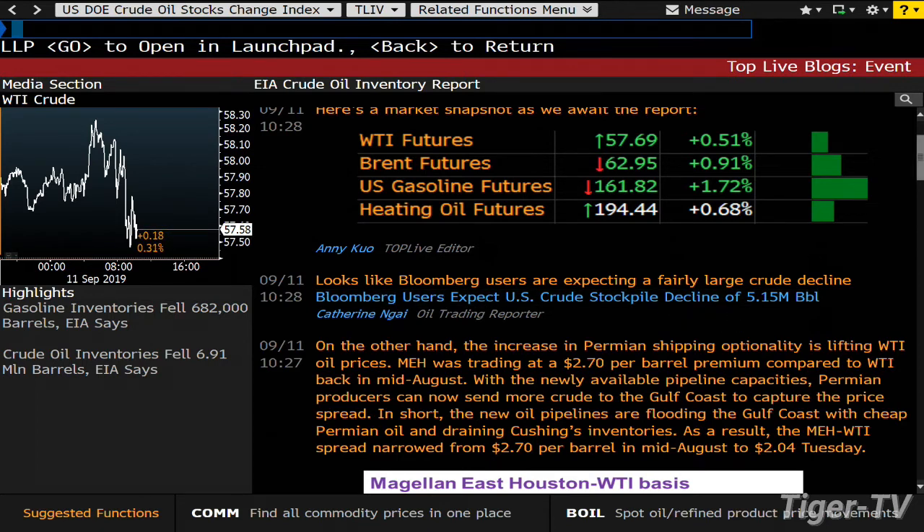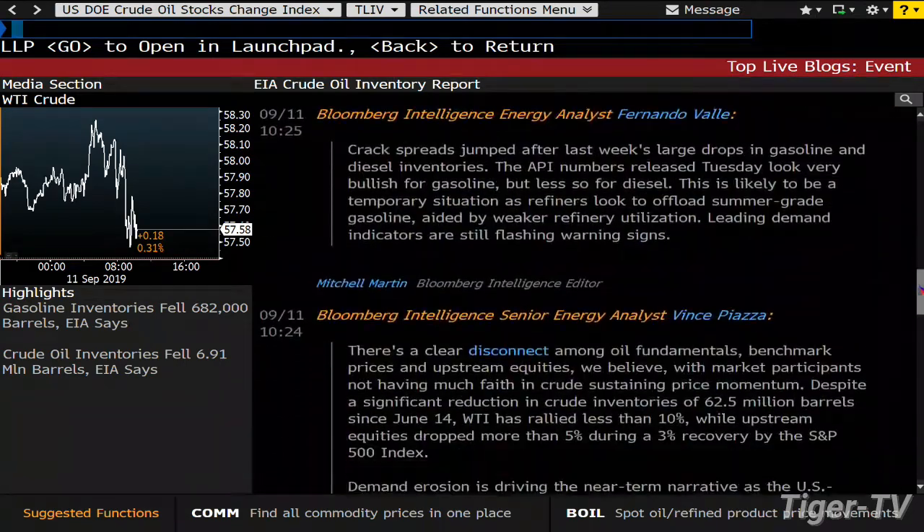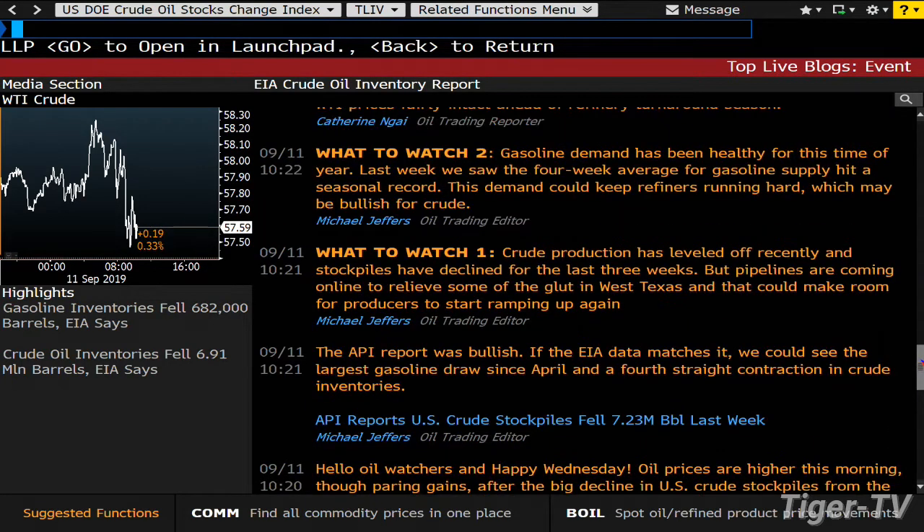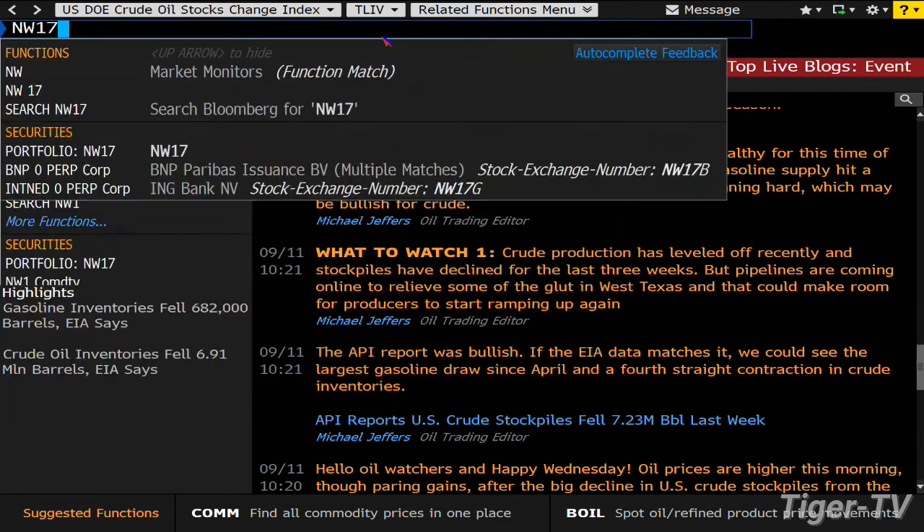The survey number was only looking for about a 3 million barrel decline. And scrolling through, the API reported 7.23 million falling last night. So maybe we're using some oil after that summer break — they're not pumping enough of it, or one or the other.